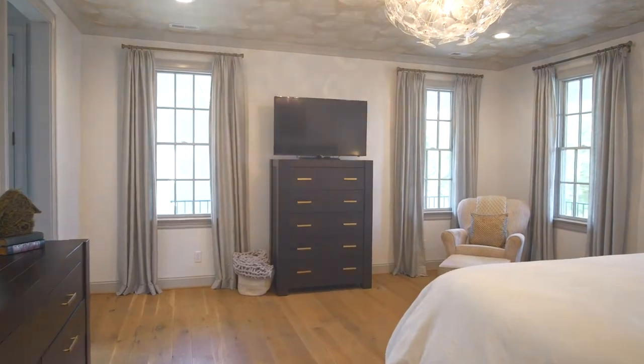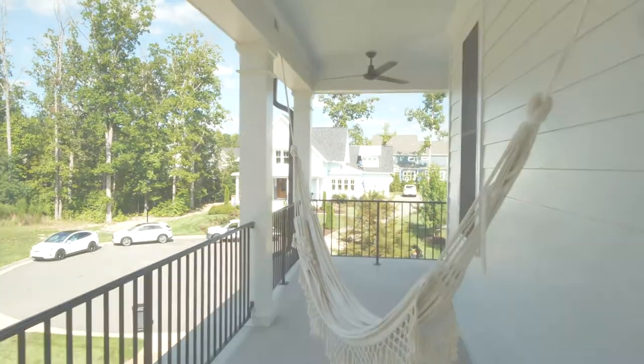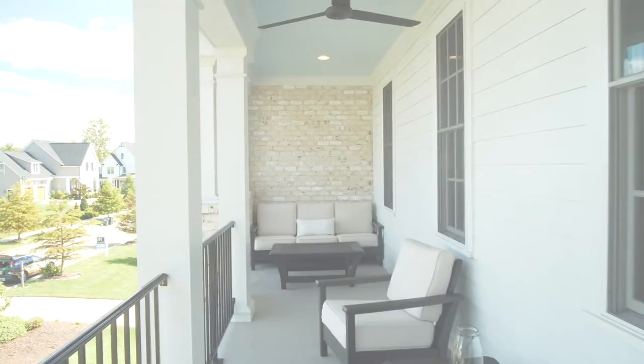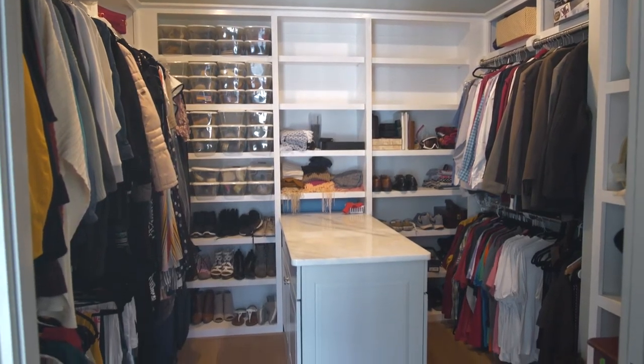The owner's suite offers touches of glamour throughout the space and is elegant and refined. The upper wraparound porch can be accessed through this elegant space. The spacious master closet continues the elegance of this owner's suite.